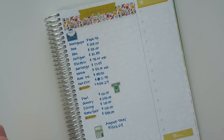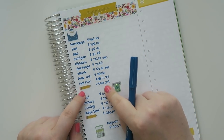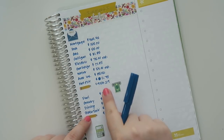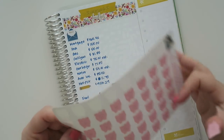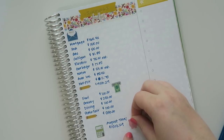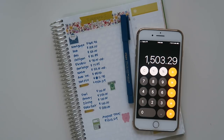Here are my totals. For my set expenses it's $953.29, and for my fluctuating spending it's $550. My August total is $1,503.29. I'm going to use one of these little piggy stickers too — we've got to make it look cute. So that is my budget for August 2018.